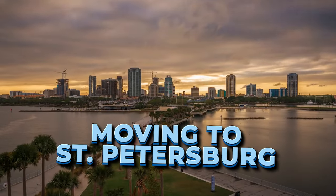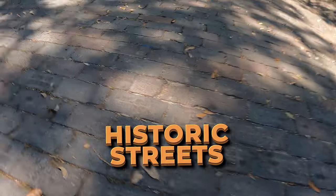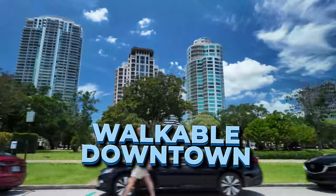When you picture yourself moving to St. Petersburg, Florida, do you imagine yourself living in a neighborhood with historic streets, waterfront parks, and an incredible view of Tampa Bay? Or do you prefer a walkable downtown with everything you need within a short distance?